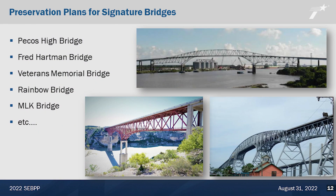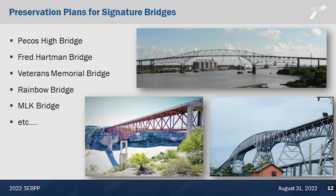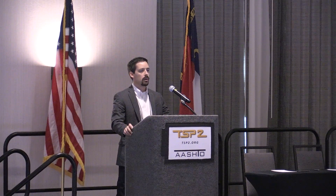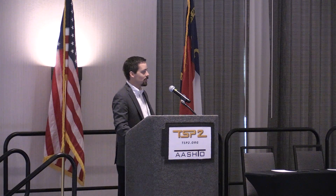Some of these signature bridges are the Pecos High Bridge, Fred Hartman Bridge, Veterans Memorial Bridge, Rainbow Bridge, and so on. We probably have about 20 bridges that we think we need to develop a plan for and make sure we're on top of — that we're proactive and intentional with this maintenance. A lot of people in this room probably don't recognize these bridges or these names, so I'll go into a little bit of detail on a few of them.